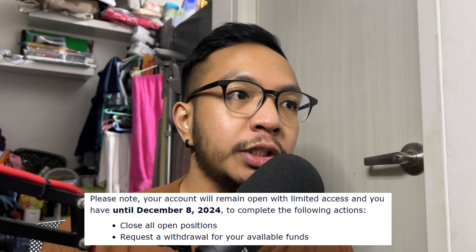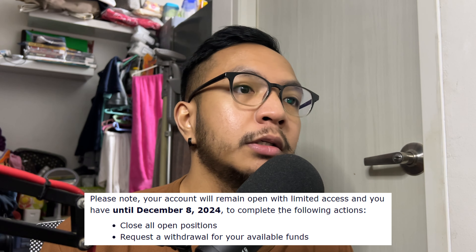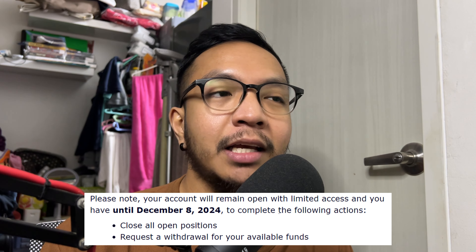However, please remember that until December 8, 2024 na lang pwede mag-close ng positions and mag-request ng withdrawal for all of your available funds. So you have to be aware of the dates and yung kumbaga deadline.